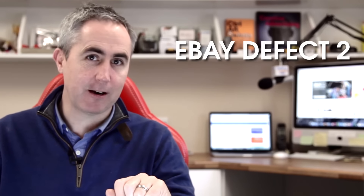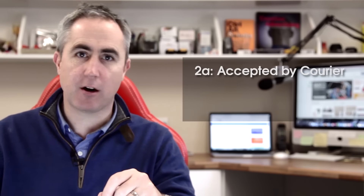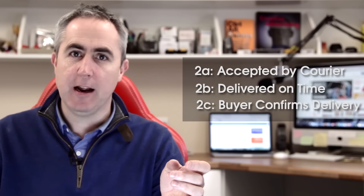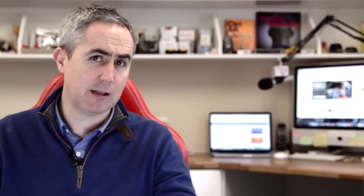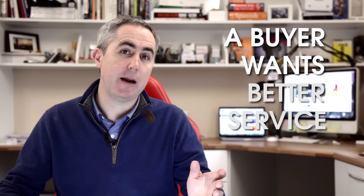The second and final defect involves on-time shipping. The item must be accepted by the courier, delivered on time, and the buyer must confirm the delivery — eBay are looking at what a buyer really wants. It's that simple: a buyer wants better service. In order to be an eBay seller, you need to have less than 9% of items that were not delivered on time. To be a top rated eBay seller, you need to have less than 4% of items not delivered on time.